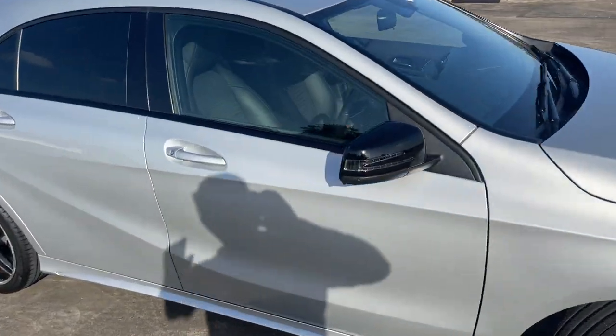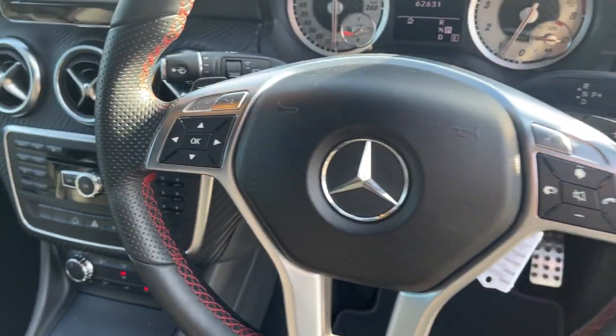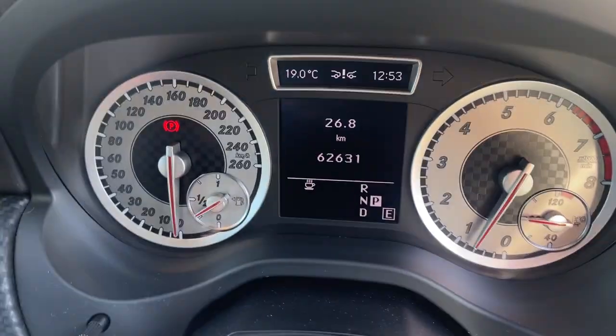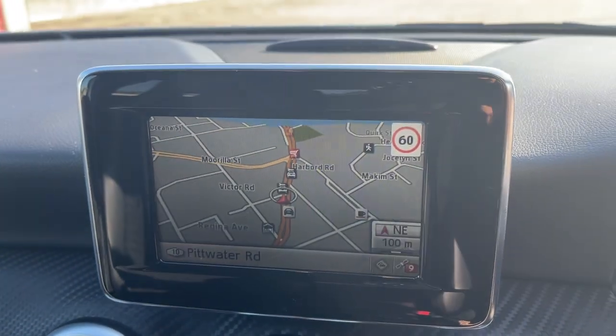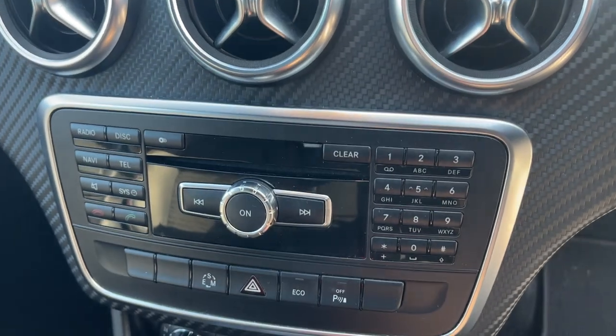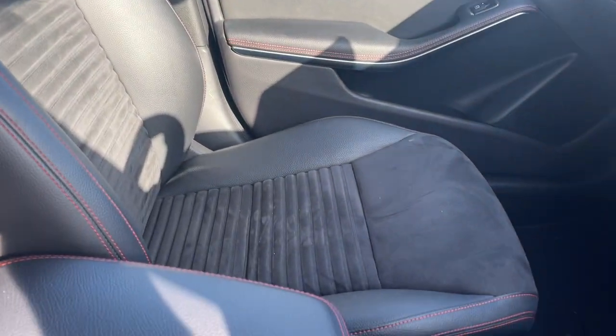We'll take a look at the interior. So we've got the Bluetooth connectivity, radio controls, check the service history, satellite navigation, reverse camera, CD radio, Bluetooth, climate air conditioning, it's a leather and suede interior, that's all in excellent condition, front passenger also looking very good.